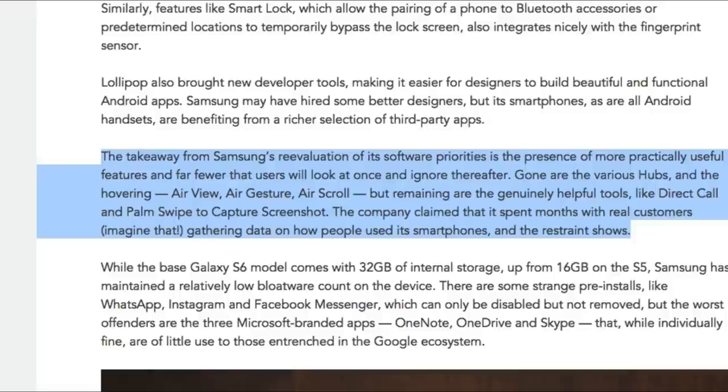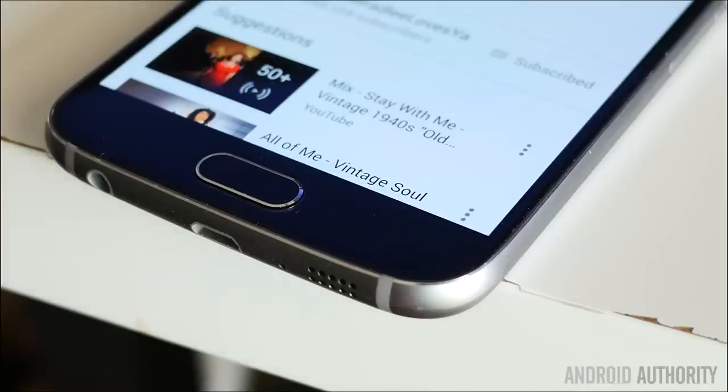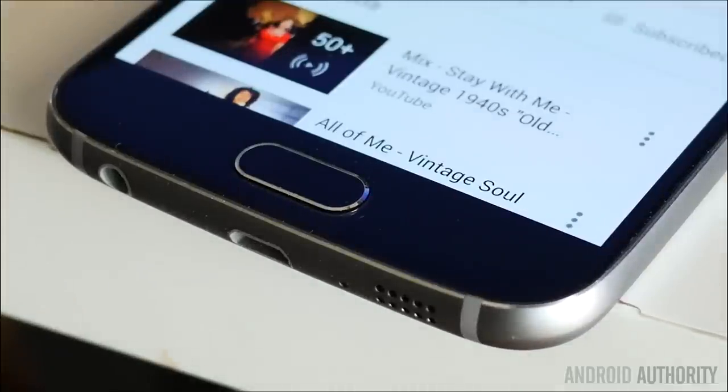Mobile Syrup's takeaway is that Samsung's reevaluation of software priorities means more practical, useful features and far fewer that users will ignore. Gone are the various hubs, Air View, Air Gesture, and Air Scroll, but remaining are genuinely helpful tools like Direct Call and palm swipe to capture screenshot. Samsung claimed it spent months with real customers gathering data on how people use smartphones, and the restraint shows. Overall, it's a much lighter TouchWiz — a lot of the cluttered settings menus are gone, and a near-stock experience is now within reach.